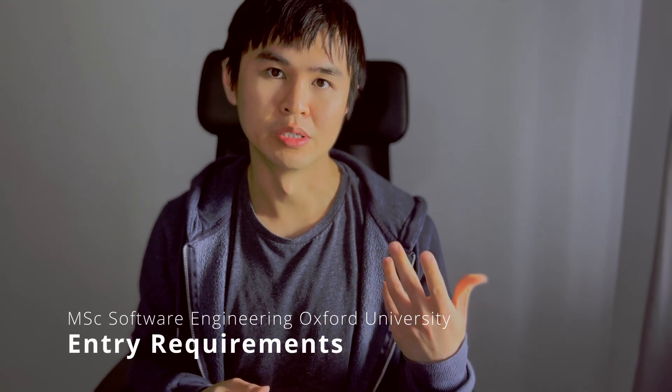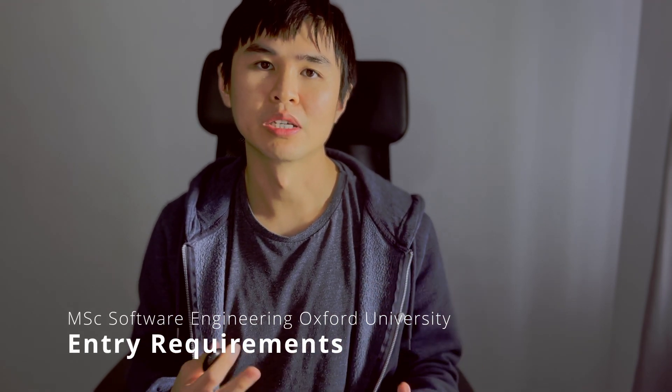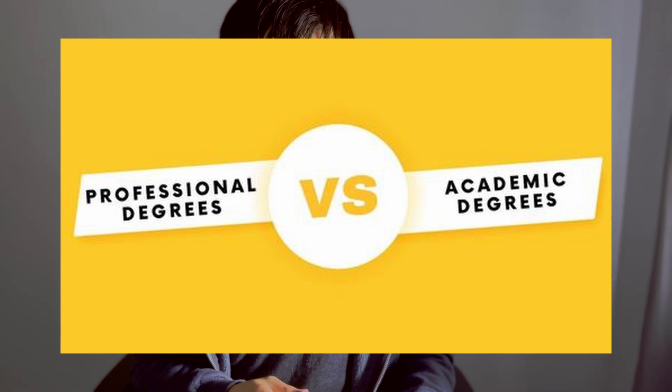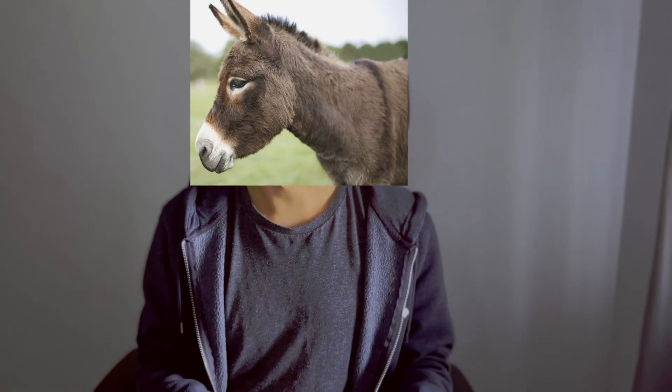According to the official website, the entry requirement requires a strong first class or a strong second class upper university degree. I got a first from my previous undergraduate degree in software engineering, so that's not an issue for me. It's also worth mentioning that this is a professional master's degree, not an academic one, so having work experience is really beneficial — especially for people like me who has worked for the past eight years in an engineering environment.